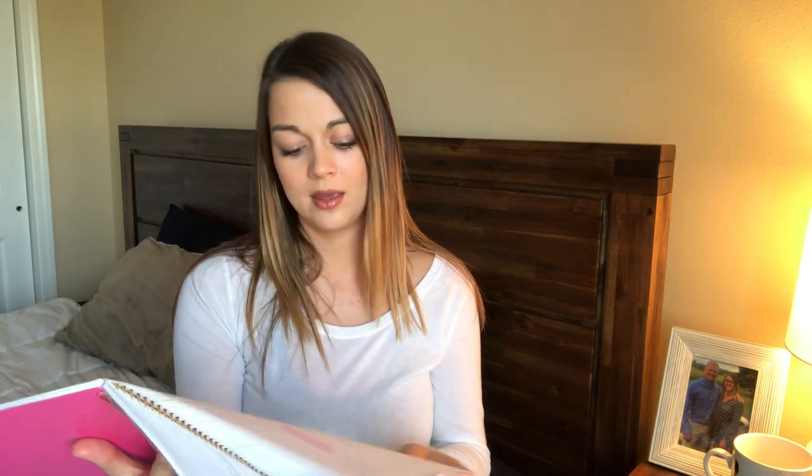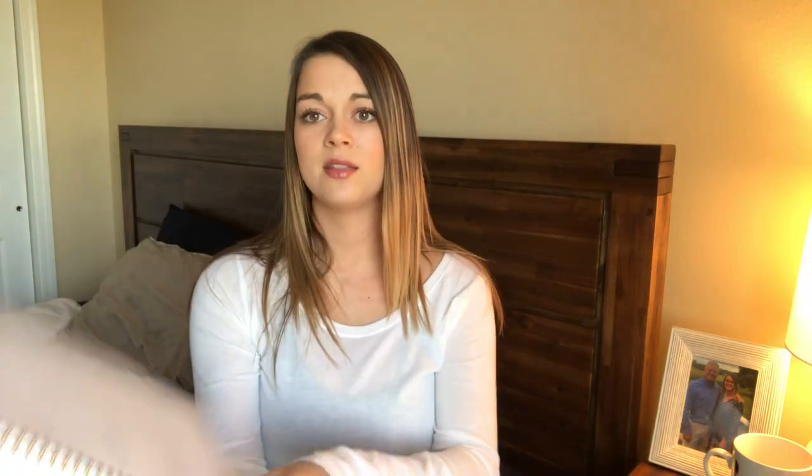I have a lot of things written in here. Most of the time I highlight when my tests are, so you can see I have a few highlights on that page. I just write down things that need to get done. Everyone's different in how they plan, but this was a super cheap planner from Target — just buy something durable that will last.